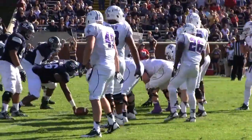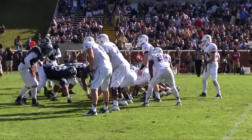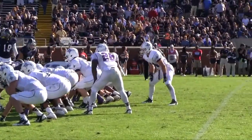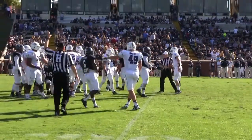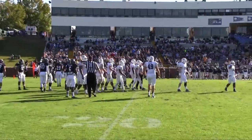Just the fourth Furman win ever in Statesboro. There's a second knee, 46 seconds on the game clock, so they'll have to do it one more time.